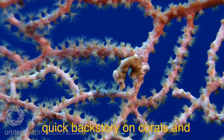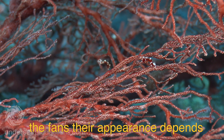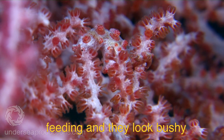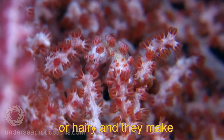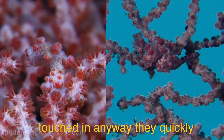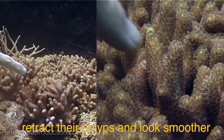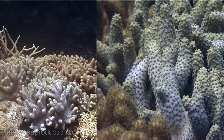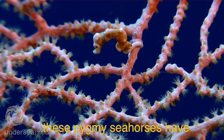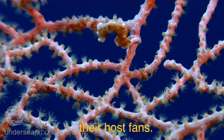A quick backstory on corals and their relatives the whips and the fans: their appearance depends on whether or not their polyps are extended. When polyps are extended the corals are feeding and they look bushy or hairy, making great hiding places. If they're attacked by butterflyfish or touched in any way, they quickly retract their polyps and look smoother, providing less cover. It's no surprise then that these pygmy seahorses have evolved to look like the closed-polyp version of their host fans.